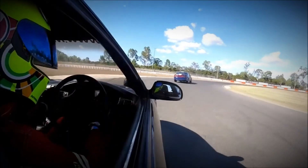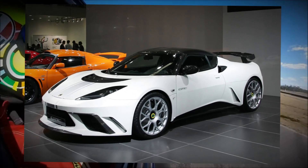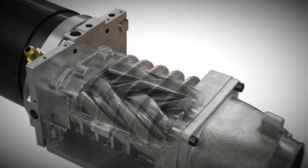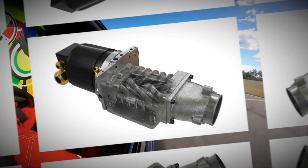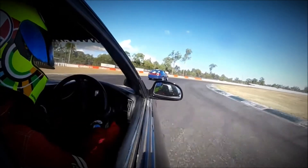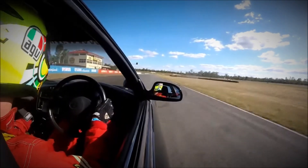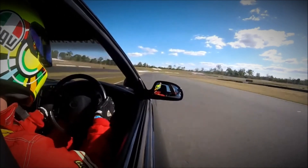The supercharged version of the 2GR-FE is used in the Lotus Exige S, Lotus Evora S GTE, and TRD Orion. This engine is equipped with a belt-driven Eaton TVS (twin vortices system) four-lobe supercharger. Lotus cars also feature a supercharged 2GR-FSE engine powered by the Harrop HTV1320 supercharger. These variations highlight the adaptability and performance enhancements across the 2GR engine series, despite some inherent reliability challenges.